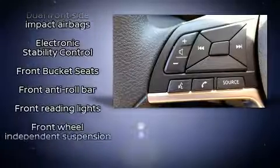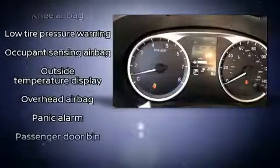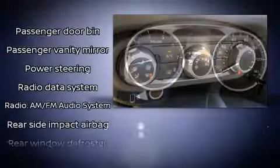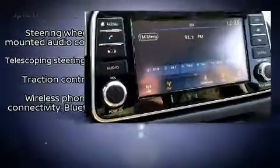Nissan also prioritized safety and security by including head curtain airbags, front and rear side impact airbags, traction control, brake assist, a panic alarm, and ABS brakes. This car was designed with safety in mind, allowing you to drive with even greater assurance.